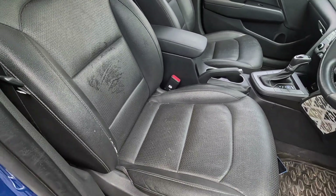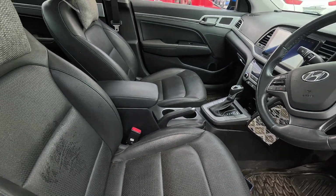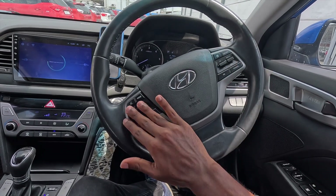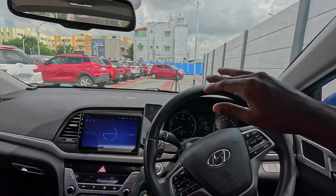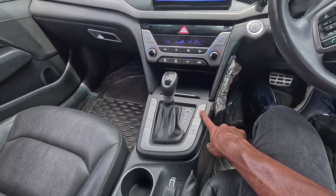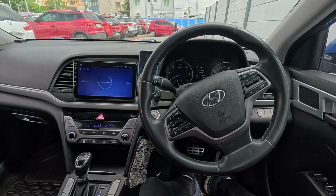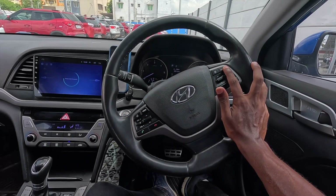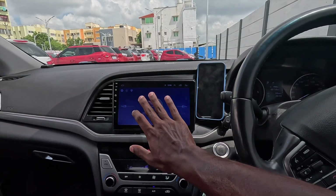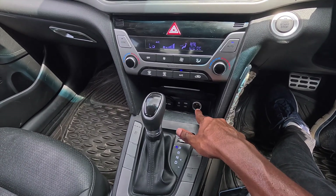You also have a ventilated seat function, and electrically adjustable seats are provided on the driver's side. An electronic parking brake is also included. The Elantra has all-black interiors, a leather-wrapped steering wheel, and steering-mounted controls on both sides. The cabin has a cool ambiance. The cruise control function is provided, and the instrument cluster integrates with the infotainment system.